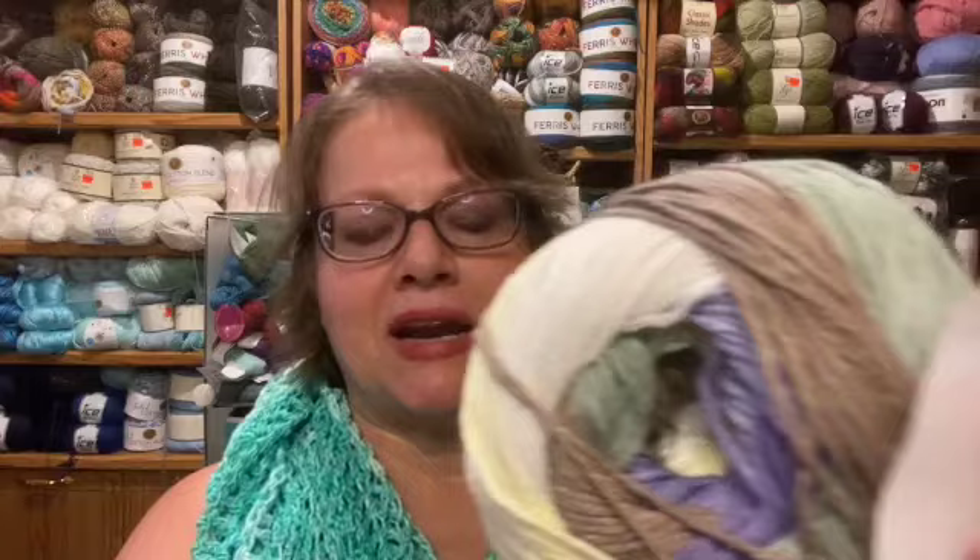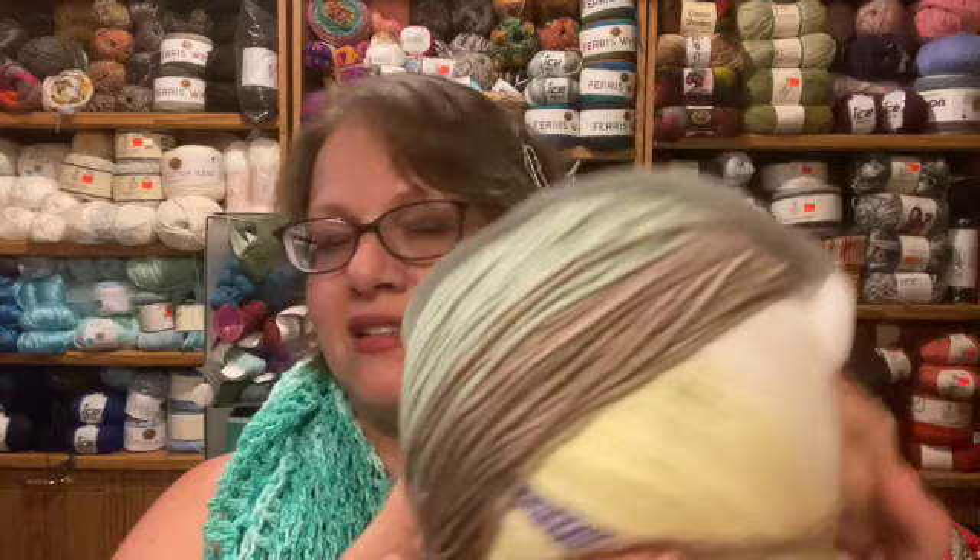I'm going to make a throw blanket and trim it in the Cottonwood. The main yarn is Cotton Vibrance — 394 yards, which is a lot of yardage for cotton. It's 100% cotton, seven ounces, a four weight, whereas the Cottonwood is a three weight for the trim, but I think it'll still look really nice. The muted colors are just beautiful and I figure a cotton blanket as a throw is going to be really pretty.